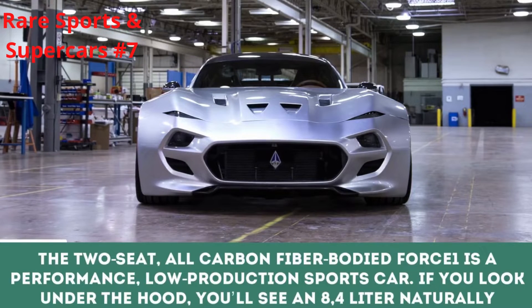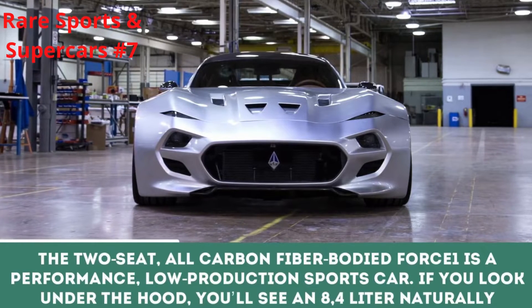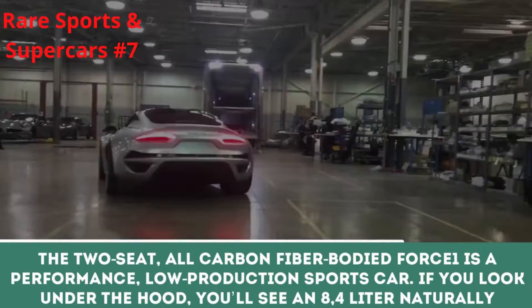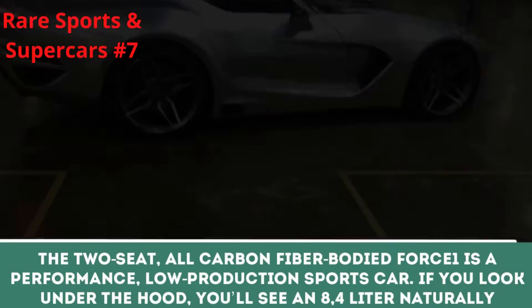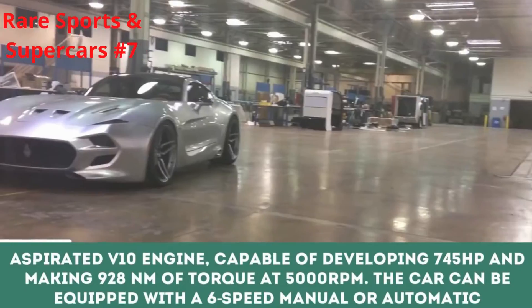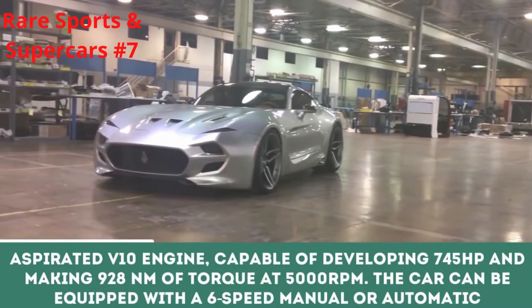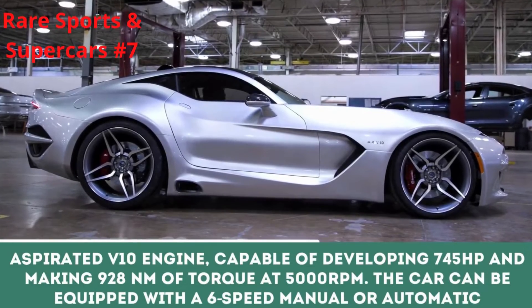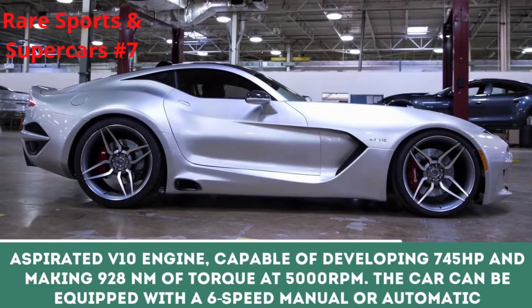The two-seat, all-carbon fiber-bodied Force One is a performance, low-production sports car. Under the hood, you'll find an 8.4-liter naturally aspirated V10 engine, capable of developing 745 horsepower and making 928 Nm of torque at 5,000 rpm.